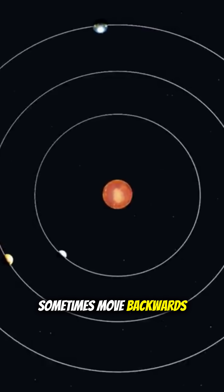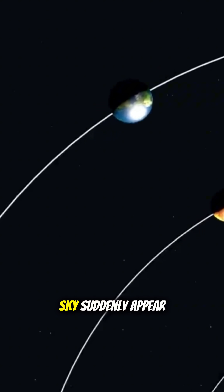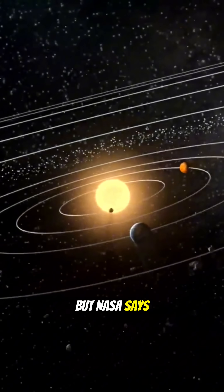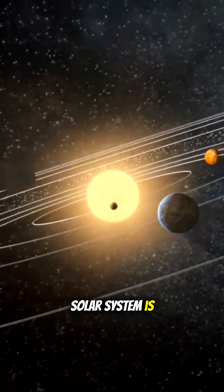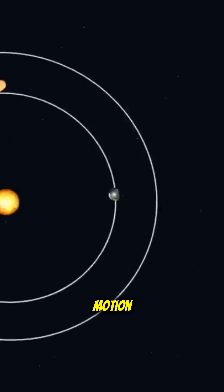NASA says planets sometimes move backwards, but here's the mind-bending truth. Sometimes planets in our sky suddenly appear to stop and move backwards, but NASA says nothing in the solar system is actually reversing. This strange illusion is called retrograde motion.